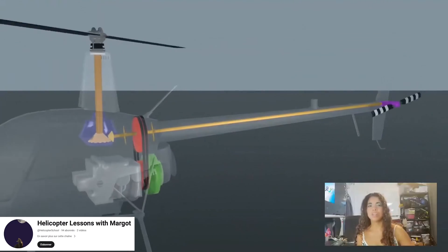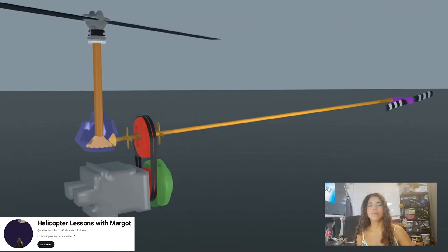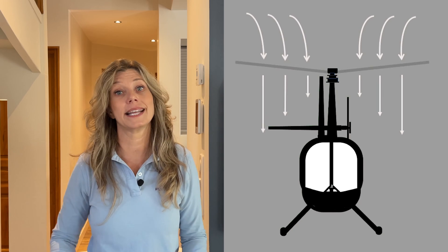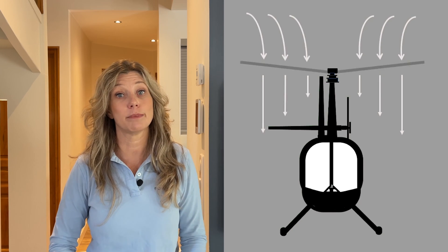Let's start with the basics and understand what autorotation is and why it's so important. Under normal flight conditions, the engine is the driving force turning the rotor blades through the air. The air comes in from above, passes through the blades, generating lift and keeping the helicopter aloft. The rotor speed is critical, and you can find the maximum and minimum rotor speed limits in your pilot's operating handbook.